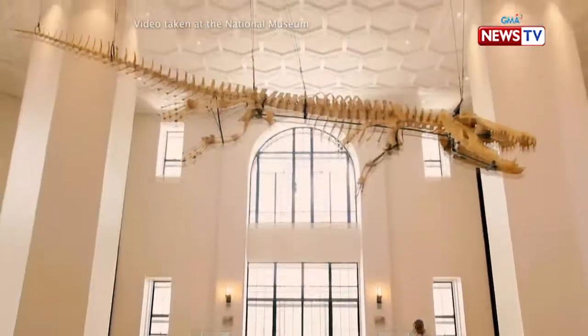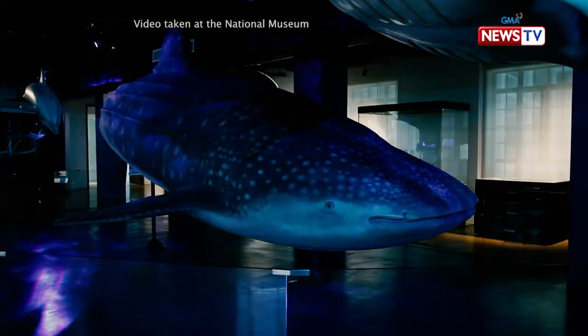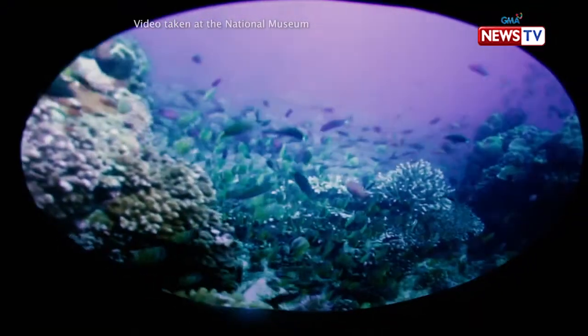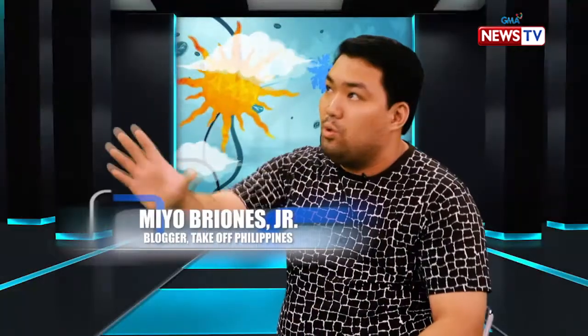Si Lolong, darabe. Nakita ko siya — sobrang haba niya, mas malaki pa sa akin. May mga diorama din dun, marine diorama. May mga diorama na kung saan feeling mo nandun ka sa mismong jungle or nandun ka sa mismong dagat. Makita mo yung mga blue whale — ang lalaki ng mga figures noon.